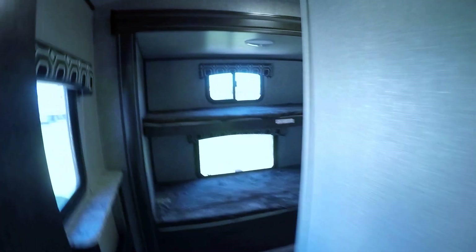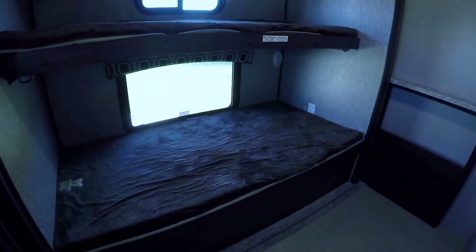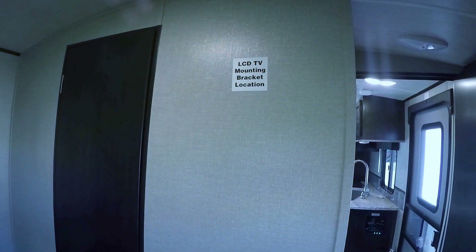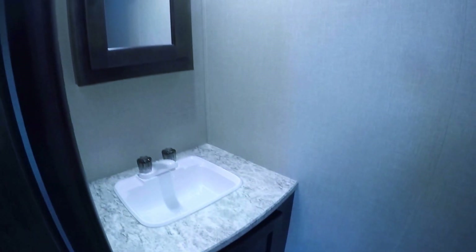Two super cold AC units perfect for those August days at the lake. And here's just for the kids — check out this bunk room! Two bunks, with the larger one on the bottom, and lots of storage under that bunk accessible from outside. TV connections up top so you can hook up the gaming system. And best of all, their very own bathroom — no more late-night hikes to the front of the trailer to wake up mom and dad, with a half bath right here perfect for the kiddos.